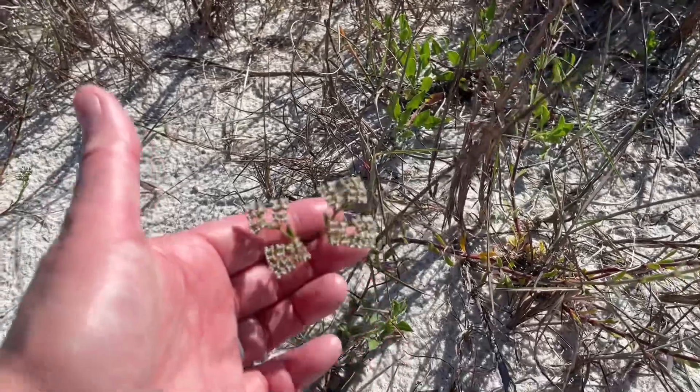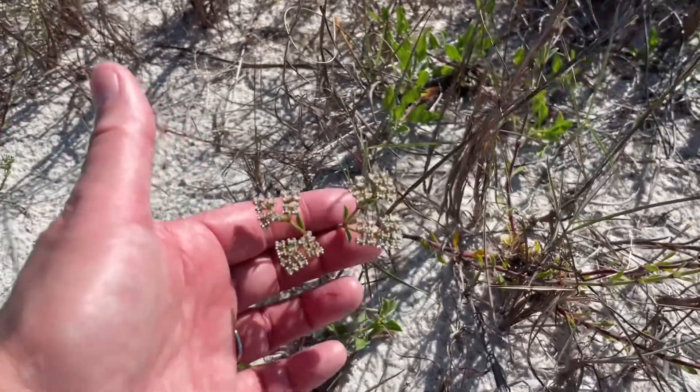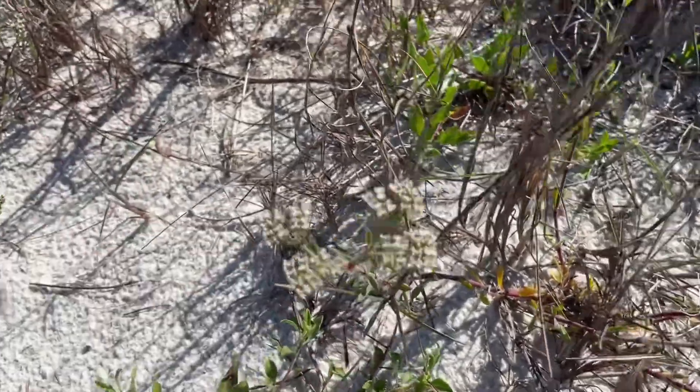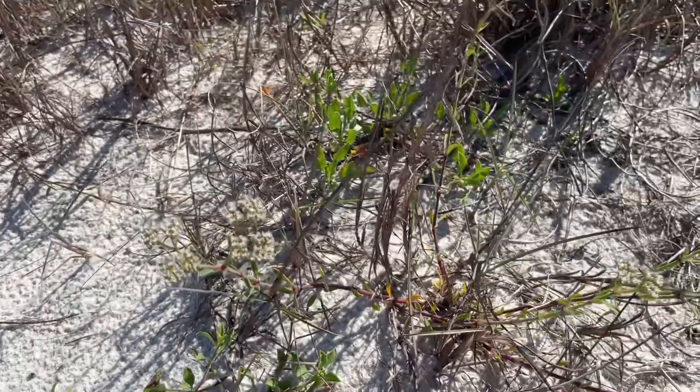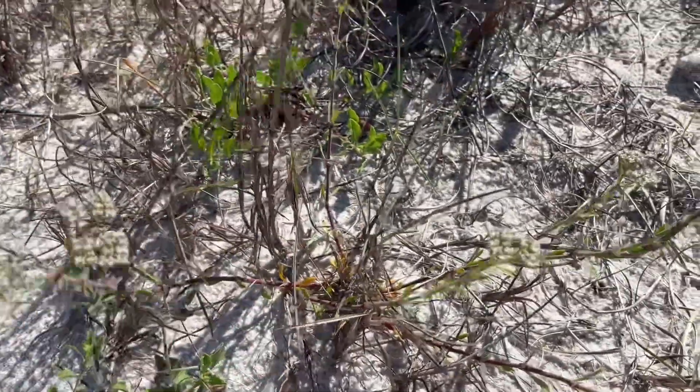This is one of my favorite flowers out here in the dunes. It's called square flower. It's a very important source of nectar and pollen for small pollinators out here.